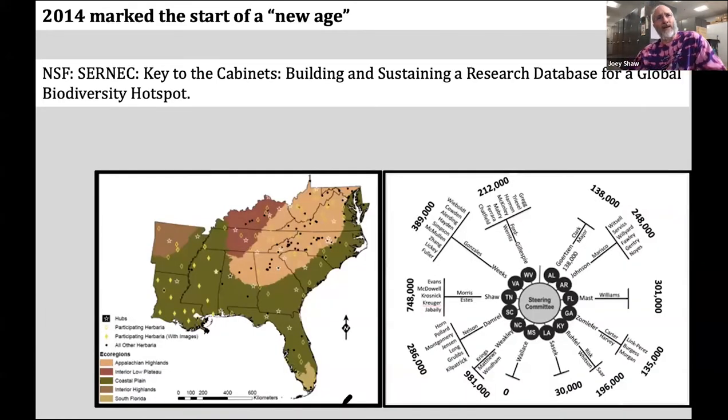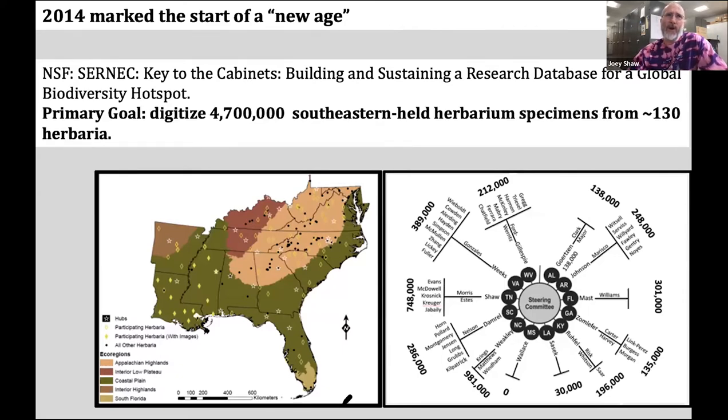2014 marks our landing of National Science Foundation funding for CERNEC. The award was called 'The Key to the Cabinets: Building and Sustaining a Research Database for a Global Biodiversity Hotspot.' The primary goal of this massive collaborative was to digitize about 4.7 million southeastern-held herbarium specimens from 130 herbaria.